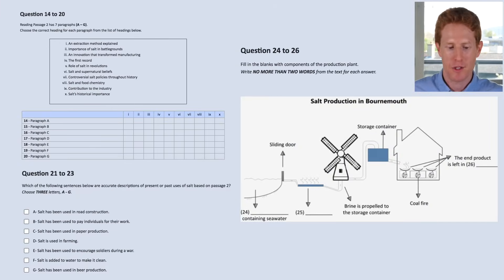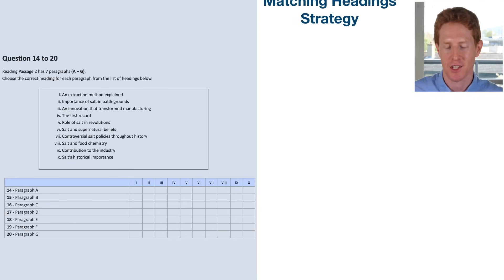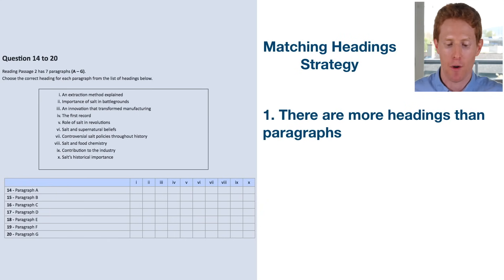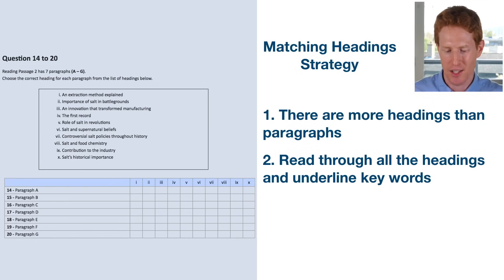We're first going to focus on questions 14 to 20 — the matching headings question. The first thing to notice is that there are more headings than paragraphs. We've got ten headings in total but only seven paragraphs, so there are going to be three headings that we do not use. This is one of the things IELTS examiners do just to test you a little bit more. Next, we're going to read through all the headings and underline keywords.